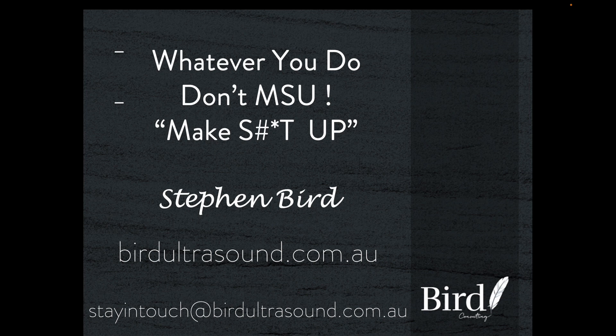You can visit birdultrasound.com.au to enjoy many more presentations on a wide range of ultrasound topics, and you can email me at stayintouch at birdultrasound.com.au. The point of this presentation is to highlight three quite simple examples of where a sonographer can come unstuck and come to the wrong conclusion, so that when you see these in the future you can arrive at the right diagnosis rapidly and easily.